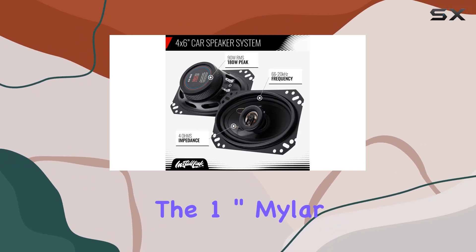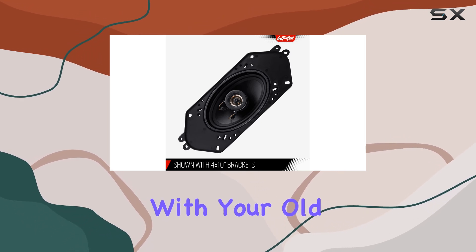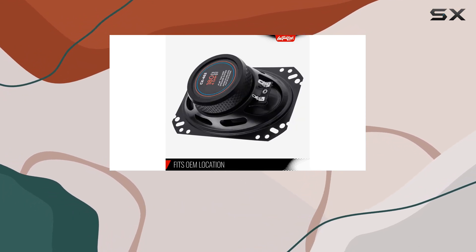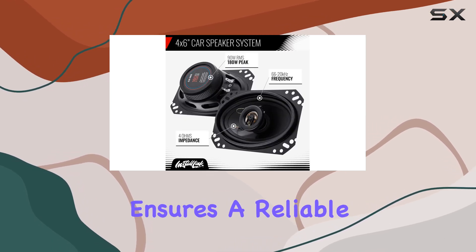But it's not just about power. The one inch Mylar dome tweeter adds depth and clarity to your music, bringing out the nuances you may have been missing with your old speakers. Whether you're blasting your favorite tunes or listening to a podcast, these speakers will make sure every word and note is crystal clear.